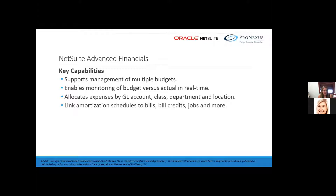Now let's talk about some functionality in the software from a finance and accounting perspective. NetSuite Advanced Financials brings additional financial management functionality to NetSuite, including budgeting, expense allocations, amortization, and statistical accounts. It helps ensure strong financial management by managing and monitoring budget versus actuals. Here is a quick video to give you a high-level overview of how the financials can help any business.